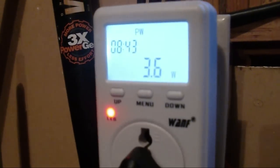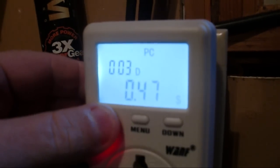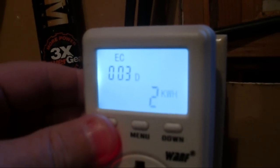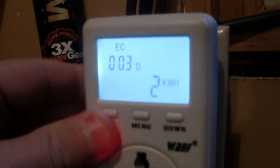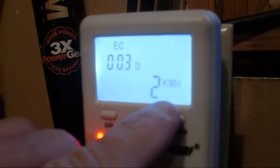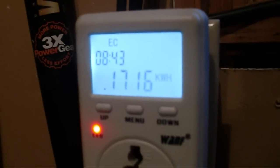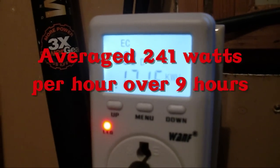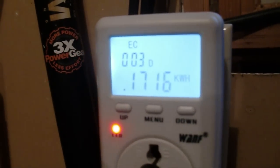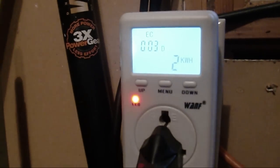So here we are at the end of the day — just getting 3.6 watts coming in on all the panels. If I go to the EC setting, which is the energy consumption — in this case energy contribution — you can see it reads 2.17 kilowatt hours, which is how much we were able to produce today with our solar panels on our short day. Pretty cool. Catch you later.